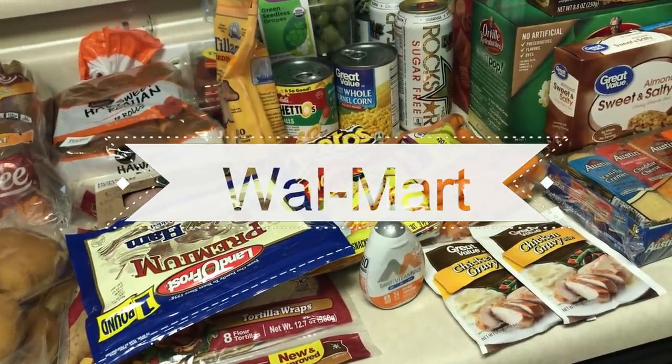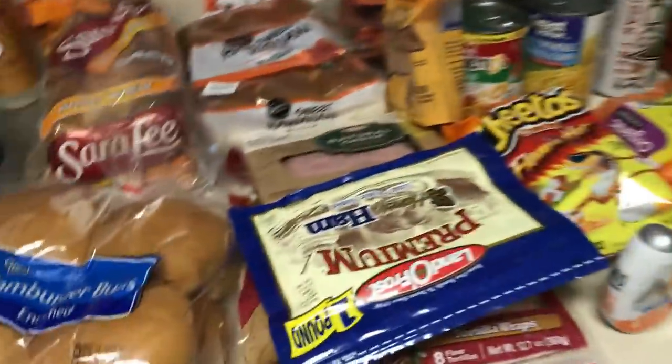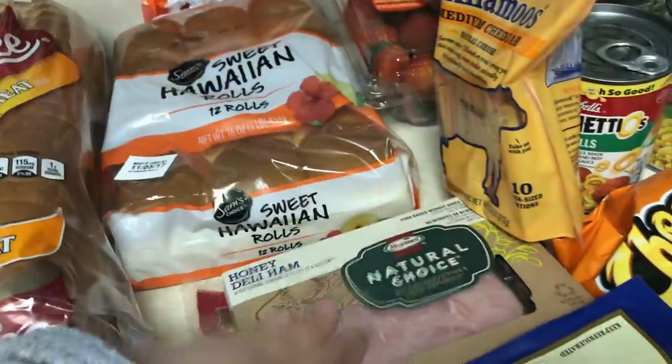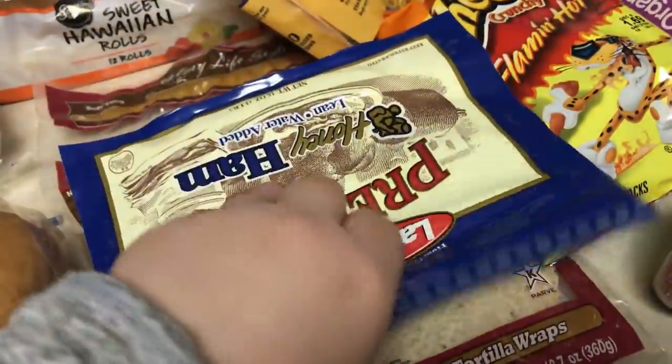Alright, here's the second part of our grocery haul. We went to Walmart and got quite a bit of stuff. We got some hamburger buns, some honey wheat bread, Hawaiian rolls — this is the Walmart brand, so we'll see how those are. Emma's Honey Deli Ham and Leon's Honey Ham that he likes.